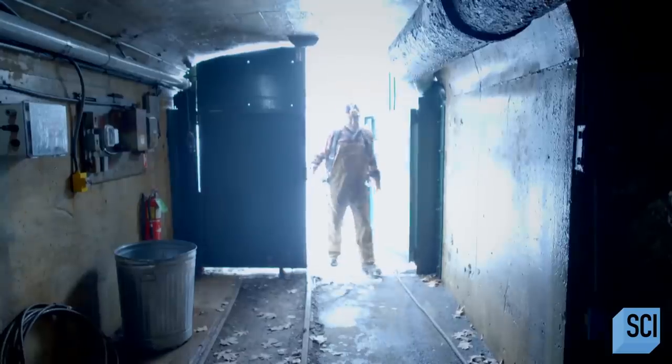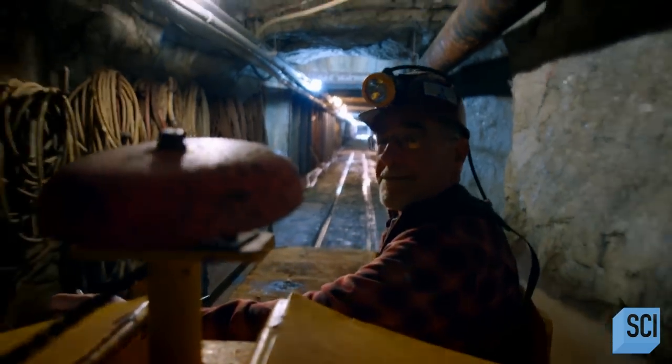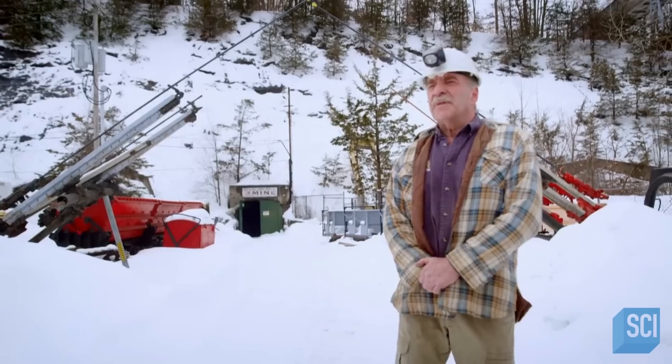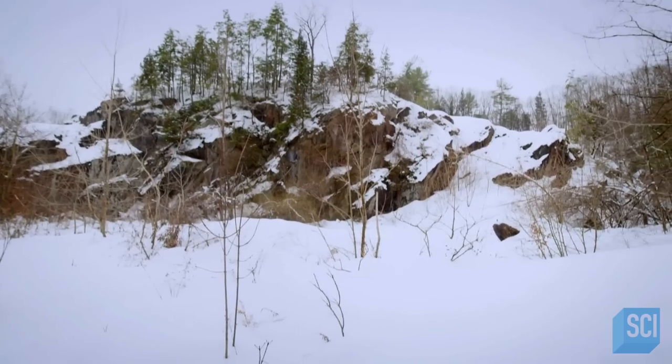Hidden deep in the hills of New Jersey is a mine where 120 years ago, a truly enlightening discovery was made. We're on the property of the Sterling Hill Mine in Sussex County, northwest New Jersey.